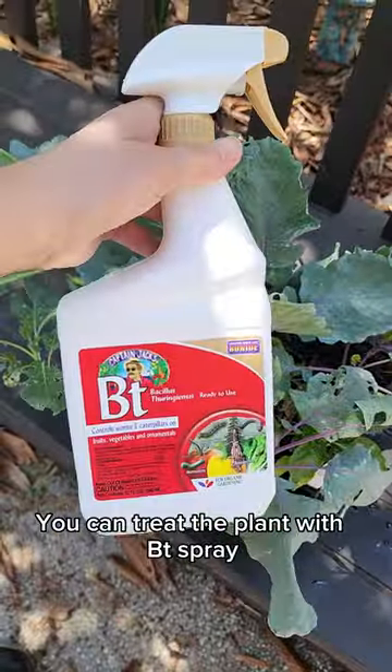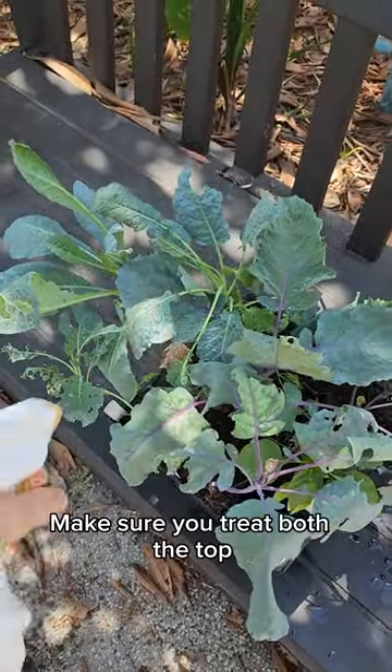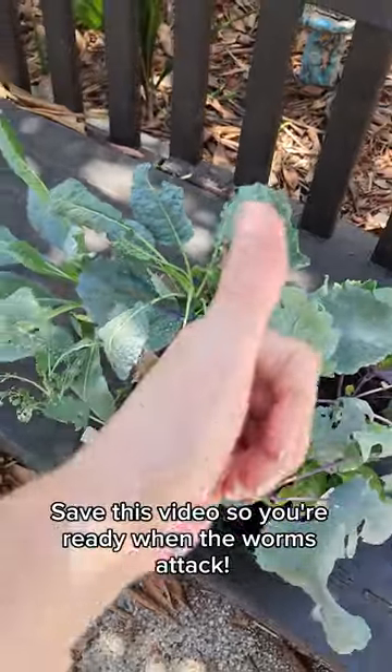You can treat the plant with BT spray, which is an organic pesticide from bacteria. Make sure you treat both the top and undersides of the leaves. Save this video so you're ready when the worms attack.